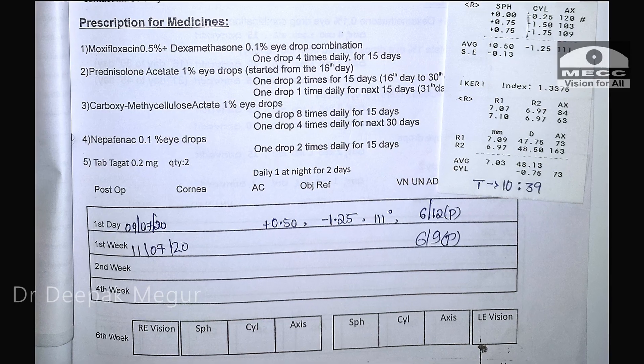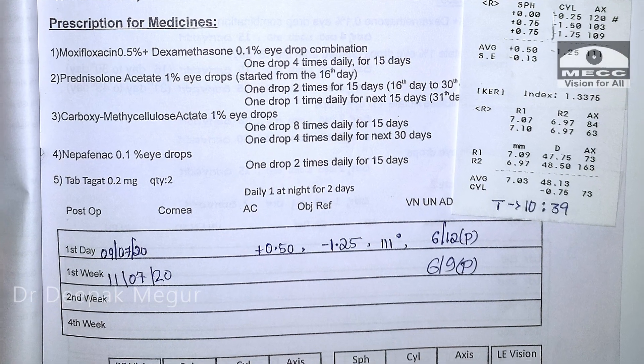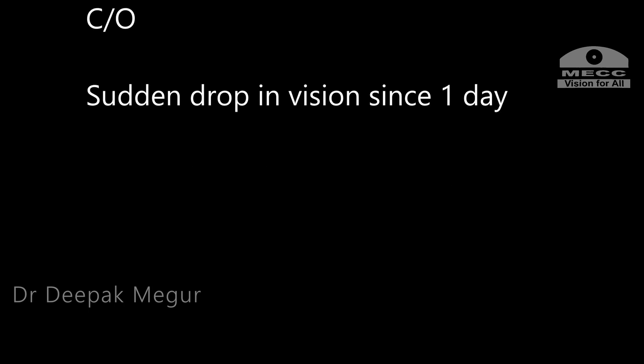The next day, the patient was happy and vision was recorded accordingly. Three days later, the patient continued to do well. Eight days post-op, she presented with a sudden drop in vision since one day and a history of vomiting four times overnight.